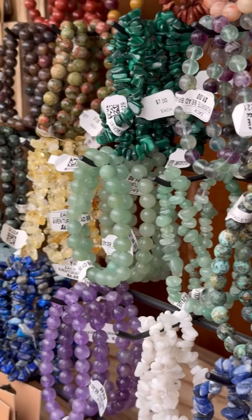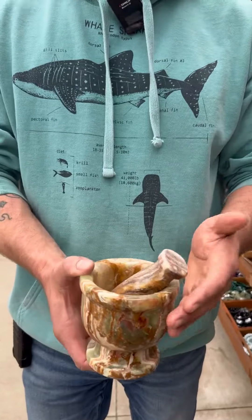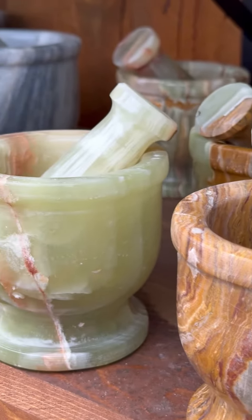And for the herbalists — it is Groovy Plants Ranch, we sell a lot of herbs. We have some really nice mortar and pestles right now.